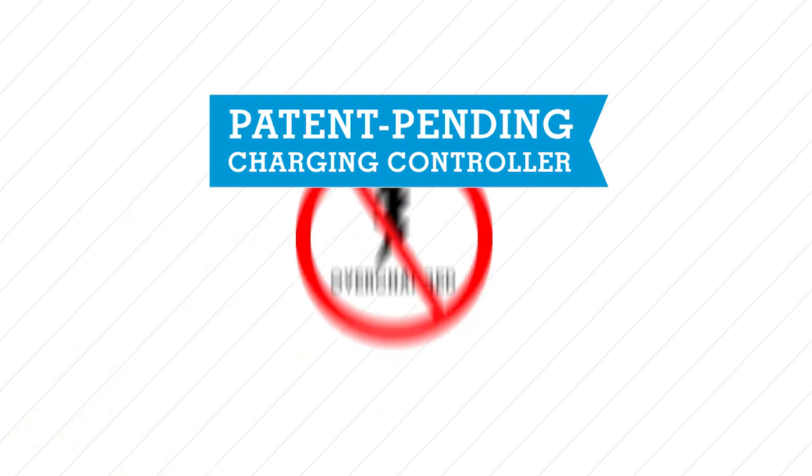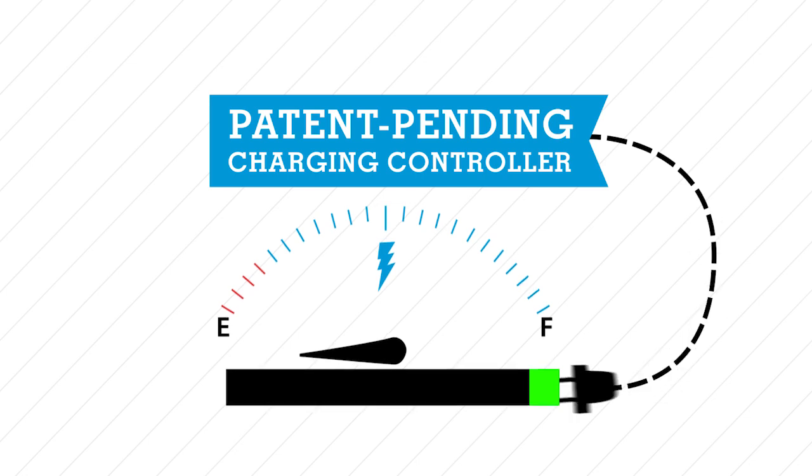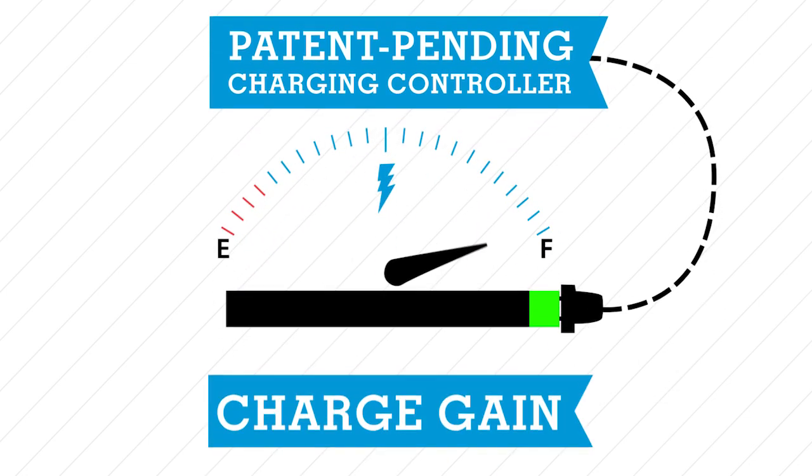And Thermo King's patent-pending charge controller has been developed to protect your battery from overcharging. Our charge controller not only efficiently offsets loads, it provides a charge gain.